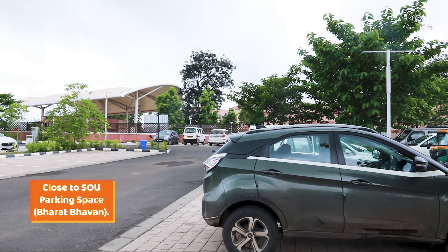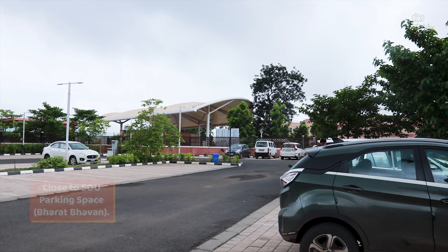The BRG Budget Hotel is only 5 minutes drive from the SOU parking lot. Here you will get many rickshaws, and there are also cars and personal vehicles you can use to reach the parking lot.